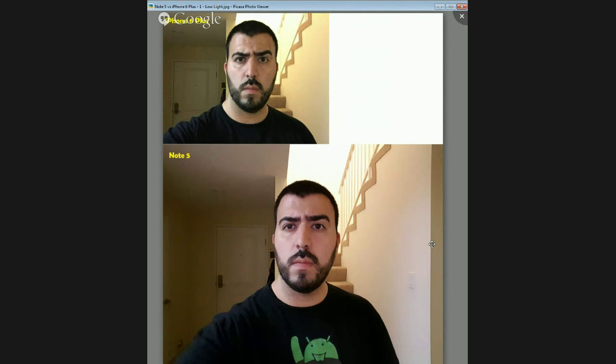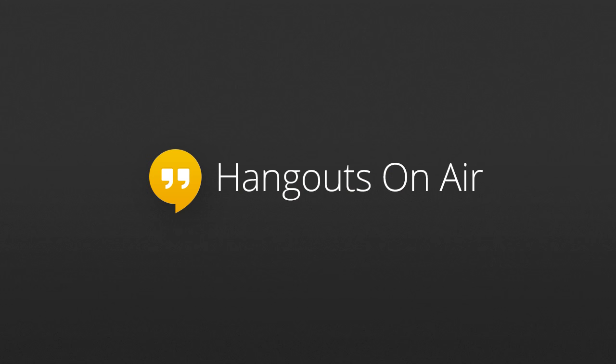Alright guys, hopefully you liked this side-by-side comparison between the Galaxy Note 5 and iPhone 6 Plus. Make sure to stay tuned for all the latest side-by-side comparisons between the new phones out on the market. Thank you for watching, as always. This has been RICKY, the Android Guy. Thank you.